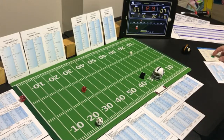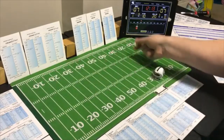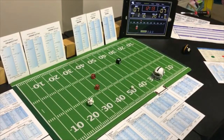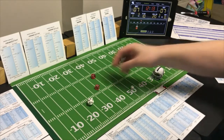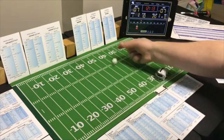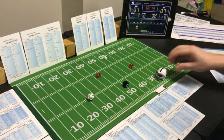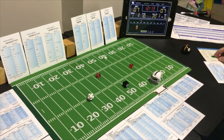End run with the halfback on first down, trying to exploit Pittsburgh's poor run defense. Pittsburgh is looking for the run — a 7, possible offensive penalty. A 7 end run looking for it is negative 1 — no offensive penalty confirmed. Second and eleven, end run with the fullback — looking for the pass. A 3 end run — 6 yards. Third and five.